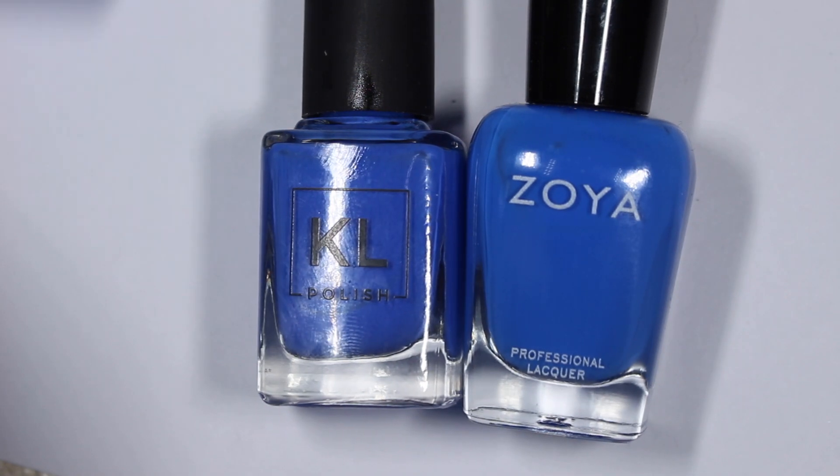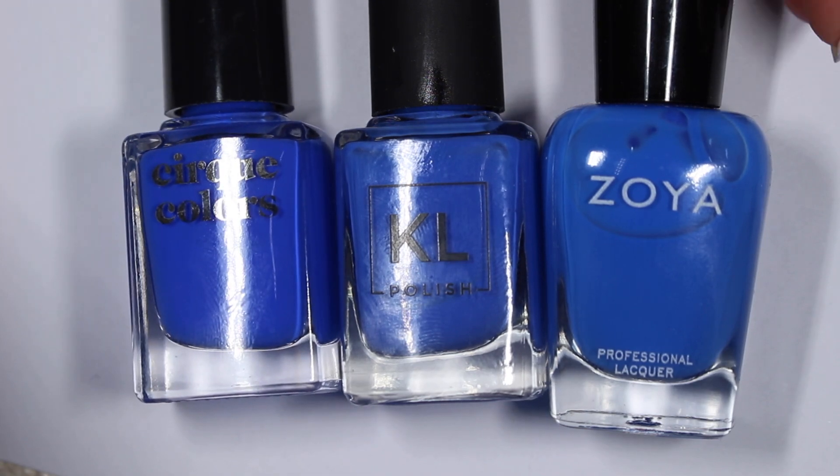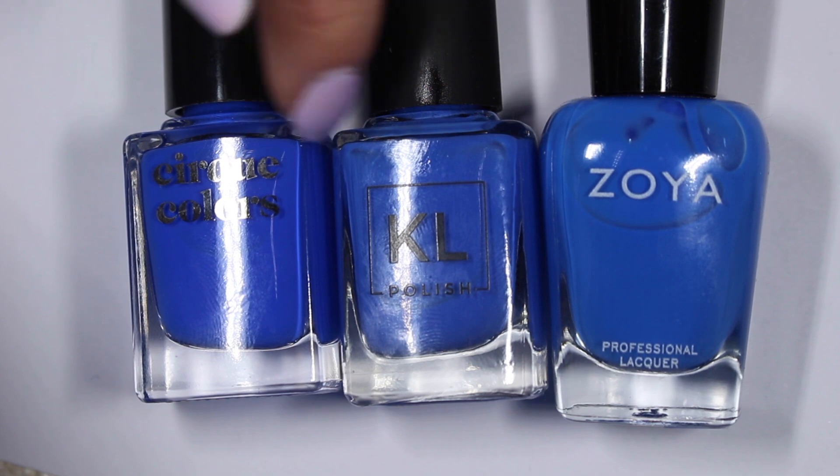And then I have from Cirque Colors Rhapsody in Blue, but I'm pretty sure it's discontinued now, so I apologize about that. I thought it'd be helpful to pull it in anyway. So we're going to look at these three.